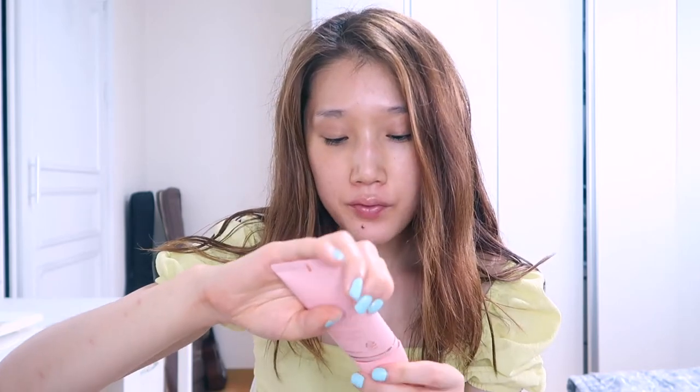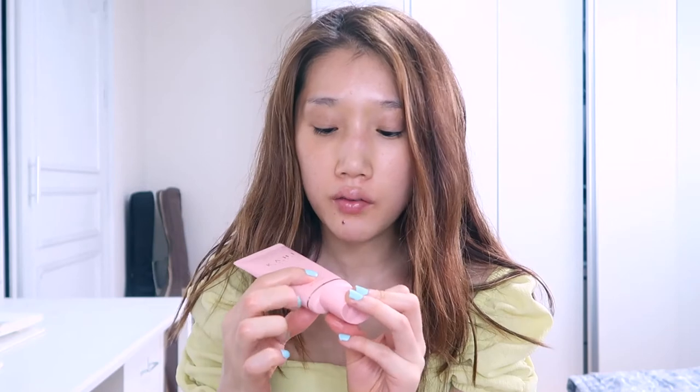It feels like a moisturizer, literally. And it also has SPF 50 — kind of a high level of protection. So this product not only protects your skin, it also keeps your skin hydrated. So you can kill two birds with one stone.